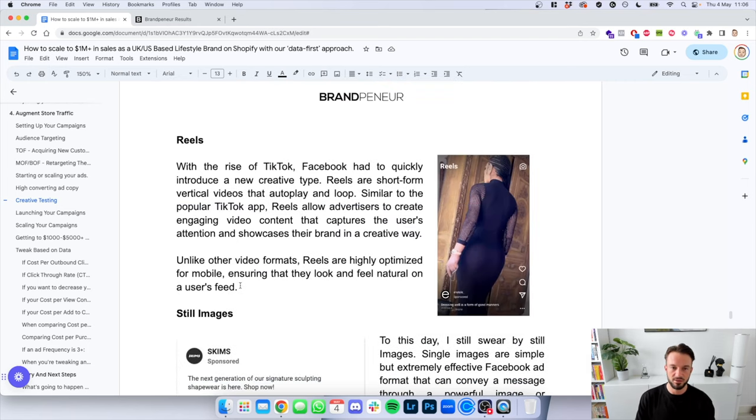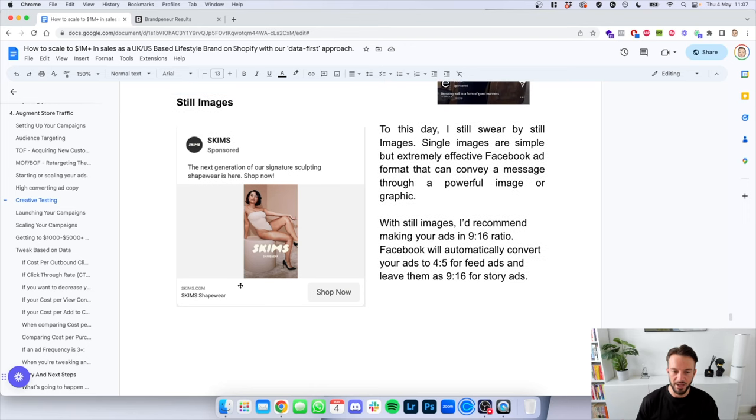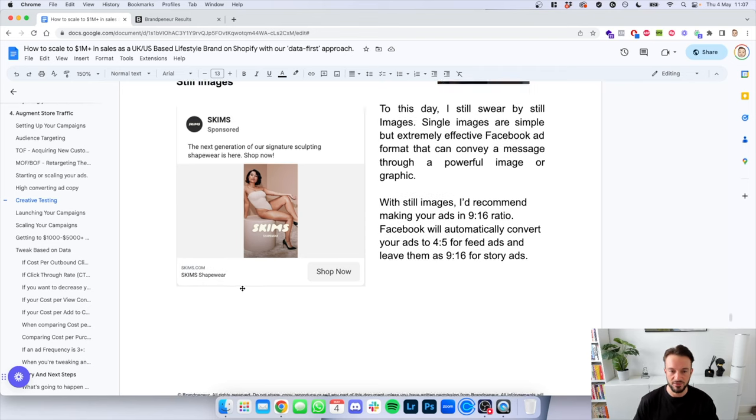Secondly: reels. With the rise of TikTok, Facebook had to quickly introduce a new creative type. Reels are short-form vertical videos that play on loop — similar to TikTok, they allow advertisers to create engaging video content that captures attention and showcases their brand in a creative way. Unlike other video formats, reels are highly optimized for mobile, ensuring they look and feel natural on the user's feed. And then, still images. To this day, I still swear by still images — single images are simple but extremely effective ad formats that convey a message through a powerful image or graphic. If you have one image that stands out above all the rest, use that as a still image in your ad. With still images, I'd recommend making your ads in the 9:16 ratio because Facebook automatically converts that ad to 4:5 for the feed and 9:16 for stories.